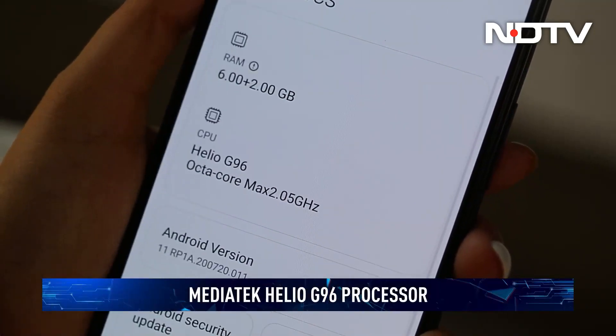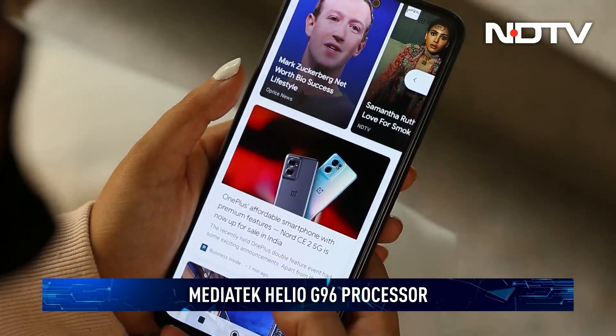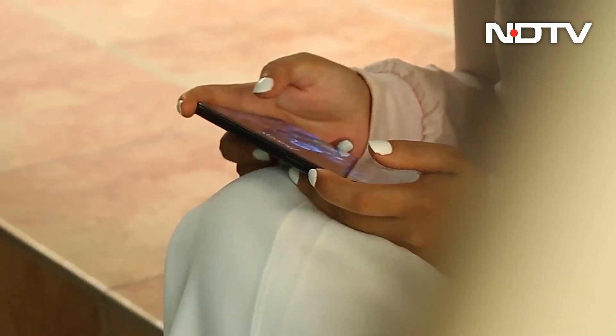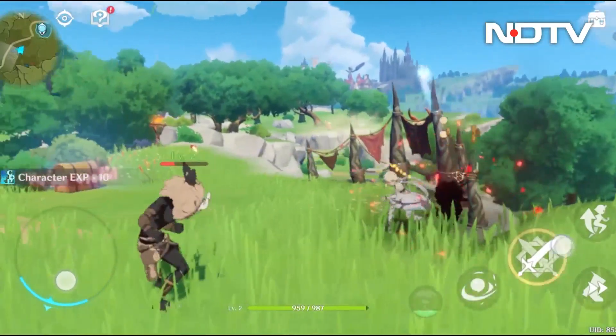Performance falters a bit with the older MediaTek Helio G96 processor. MiUI is decently optimized to allow for good day-to-day use, but a scorcher this is not. In fact, if you are expecting to spend most of your time playing video games like Genshin Impact, you should look elsewhere.